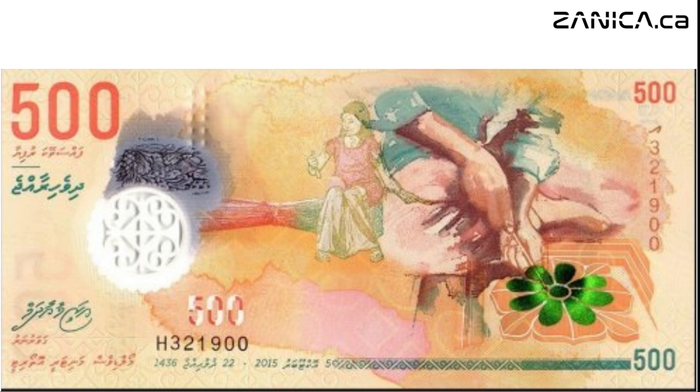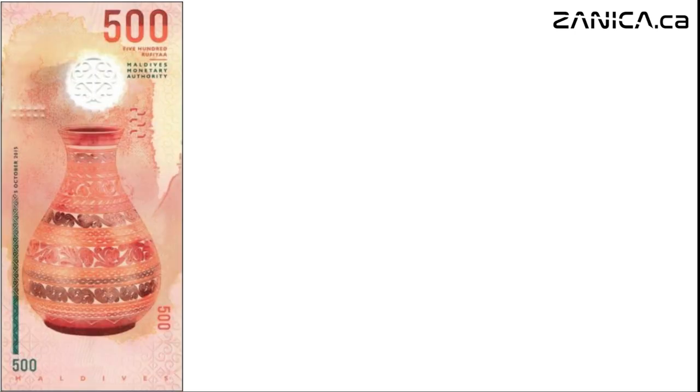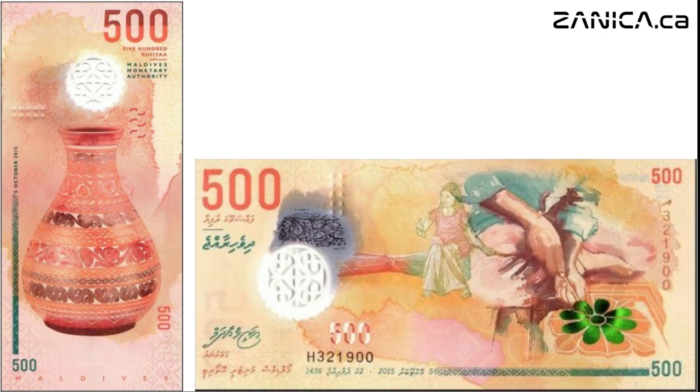Now, on to the vibrant orange hues of the five hundred rufiyaa note. Here, a woman skillfully weaves traditional items used in Maldivian households for generations. Meanwhile, an artisan carves wood with mallet and chisel, showcasing the island nation's artisanal prowess. Flip it over and you are presented with a hand-carved vase with intricate lacquer work, a testament to Maldivian craftsmanship.